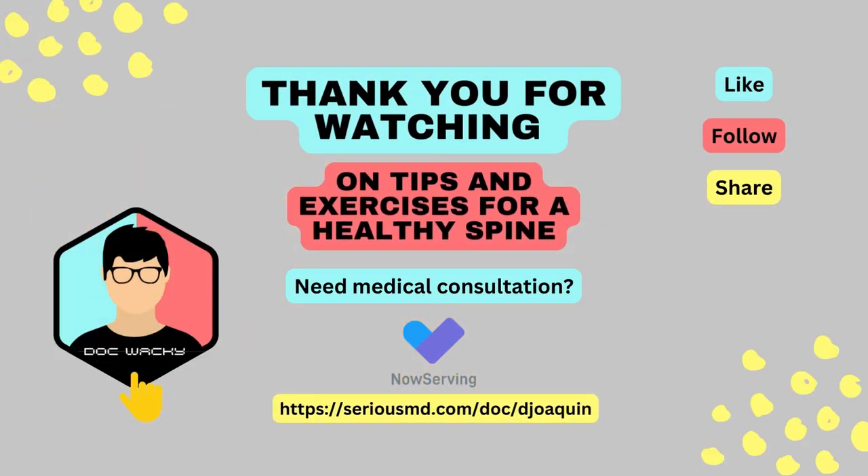Thanks for watching. Please like, share, and follow me for more content. If you need medical consultation, visit my page.